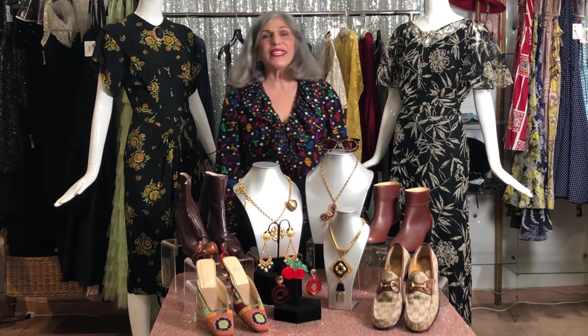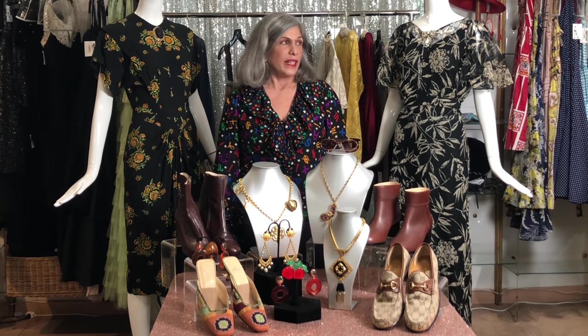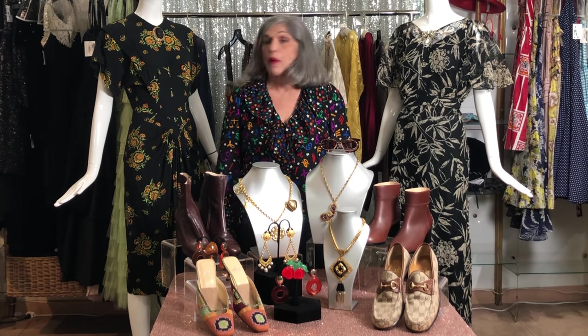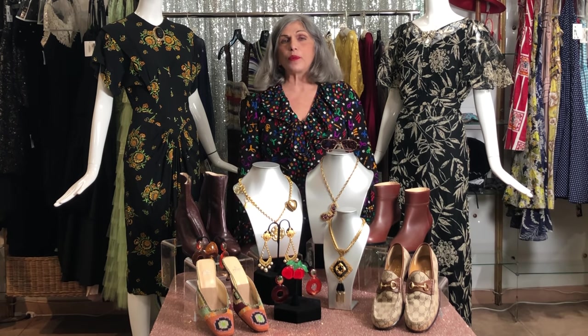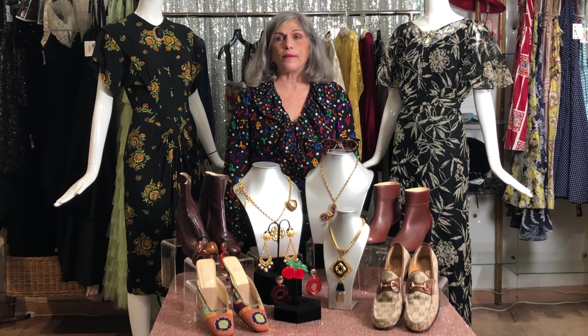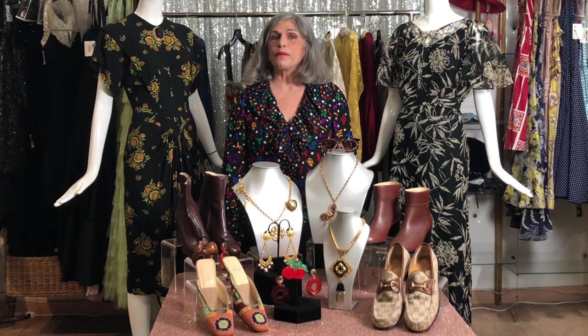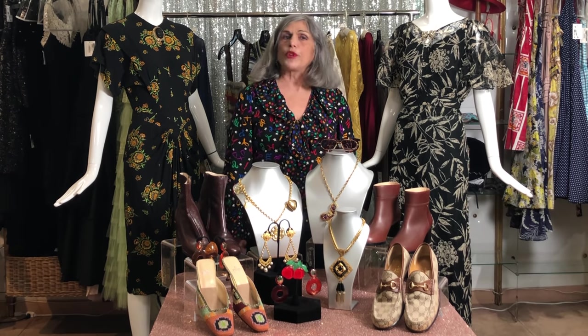Hi everyone, it's me again. I hope this episode finds all of you well and healthy and enjoying the beginning of spring into summer. It's really great here in California. I'm doing really well, and we'd like to do an episode probably every other week so that I can really gear up to be as enthusiastic as I am, and also so that we can do our research and really give you a wonderful episode.